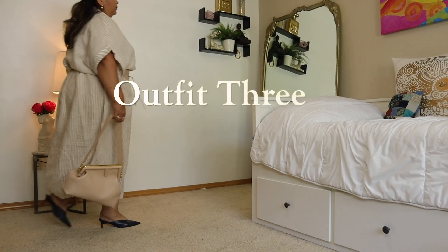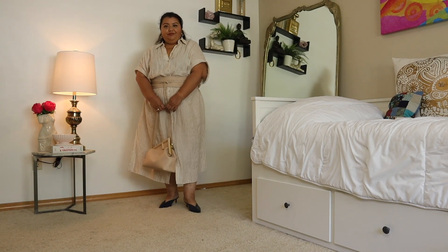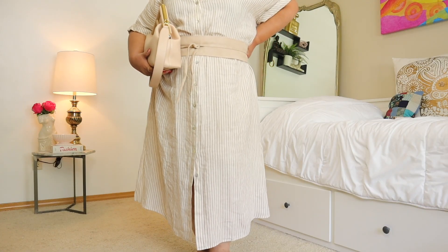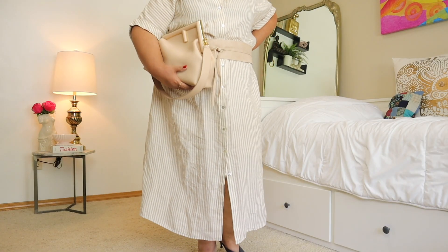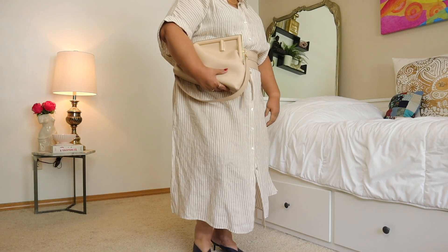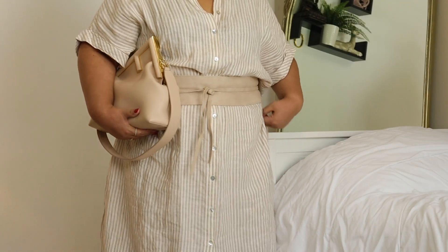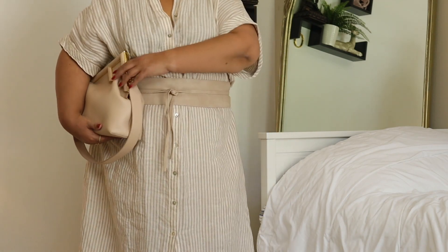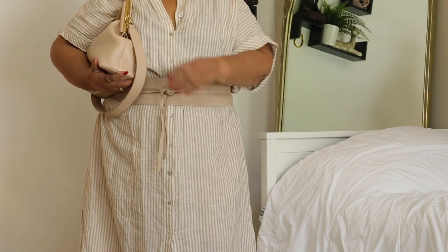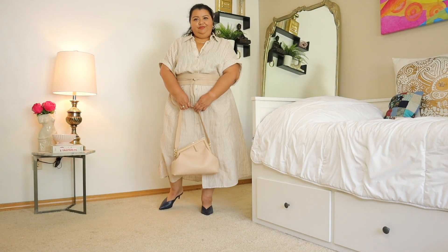This linen dress from Mango is definitely an outfit repeat which I have no qualms with — I absolutely love this dress. It is a beige and white striped linen shirt dress and it is one of my go-to's this summer. Although the dress does come with its own belt, I really love using my beige obi belt with it. It gives the dress some structure and does exactly what I want it to do.